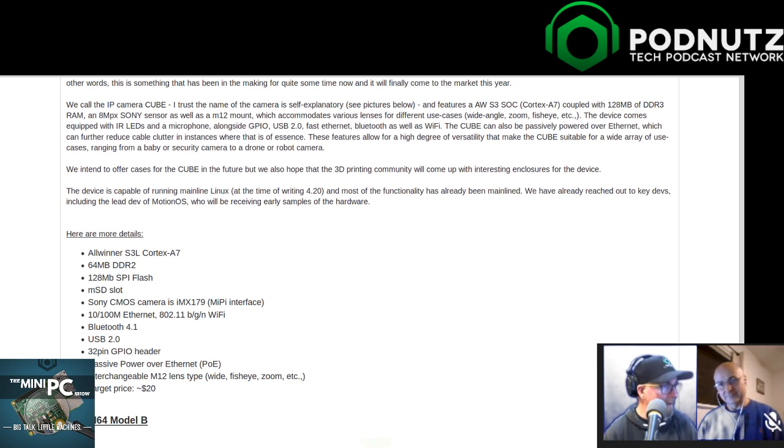It has a dedicated ARM Cortex-A7 processor similar to what would be in an Android tablet from four years ago - not powerful, but you don't need much. 64 MB DDR2 RAM, 128 MB flash, microSD slot, a Sony CMOS camera with MIPI interface, physical 10/100 Ethernet - not gigabit, which is fine - 802.11 b/g/n, Bluetooth, USB 2.0, 32-pin GPIO, passive Power over Ethernet, and interchangeable M12 lens types so you can do wide fisheye or zoom. Target price: $20. I could see buying 10 of these things.